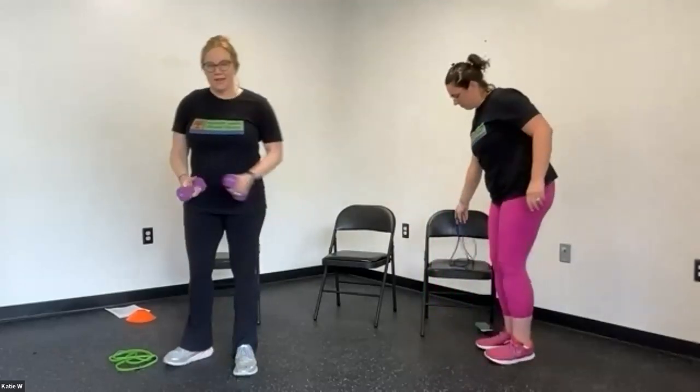We're going to switch the diagonals again. Using weights versus bands changes the muscles you use a little bit, but all are good postural exercises. Let's go — one, two, three, four, five, six, seven, eight, nine, and ten. And rest.